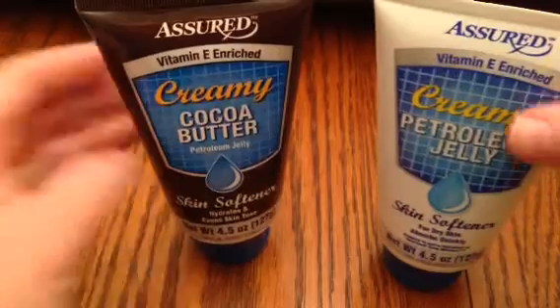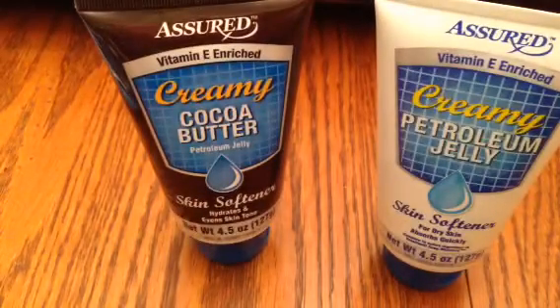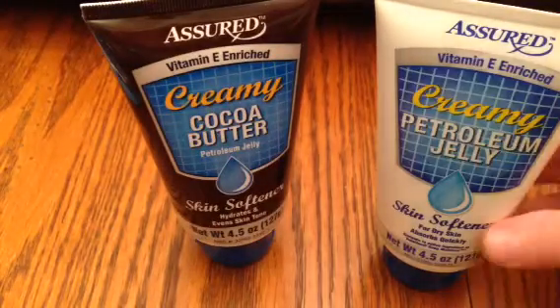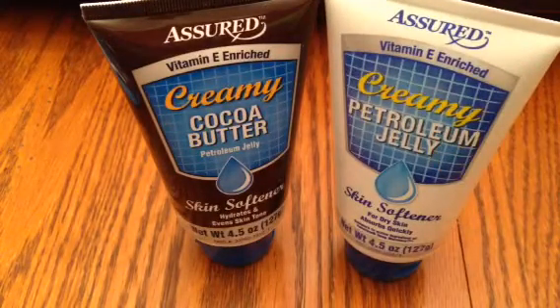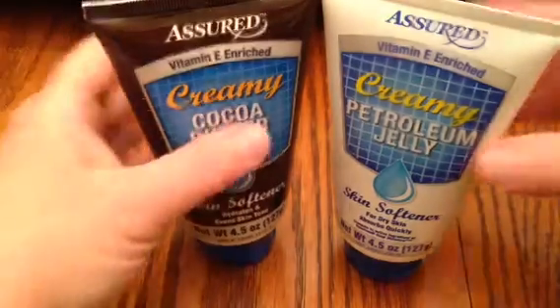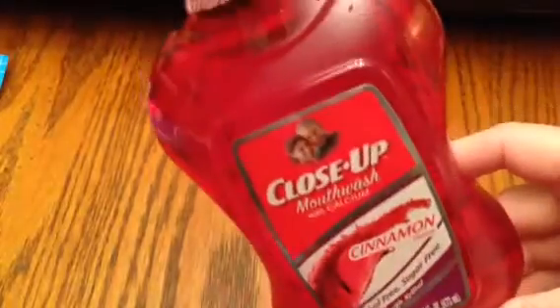Then I've got three repurchase items. The Assured Petroleum Jelly — I got the creamy petroleum jelly and then the one with cocoa butter. The cocoa butter one smells like chocolate, and the regular one is just a clean scent. I love these and was out of the cocoa butter and getting low on the regular. And then another repurchase is the Close-Up Mouthwash with calcium in the cinnamon flavor. Love this stuff.